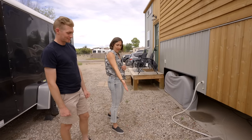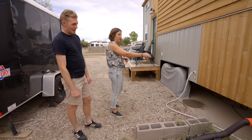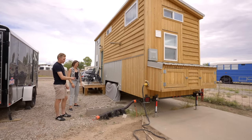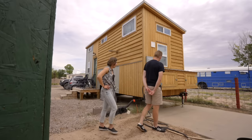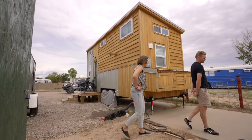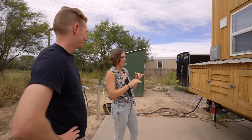We went through the process pretty thoughtfully. Once we decided we were going to pursue building a tiny house, we put our house on the market. We decided to transition to an apartment to kind of downsize in steps — going from a three-bedroom house, we moved into a one-bedroom apartment while the house was being built and while we were ironing out details.